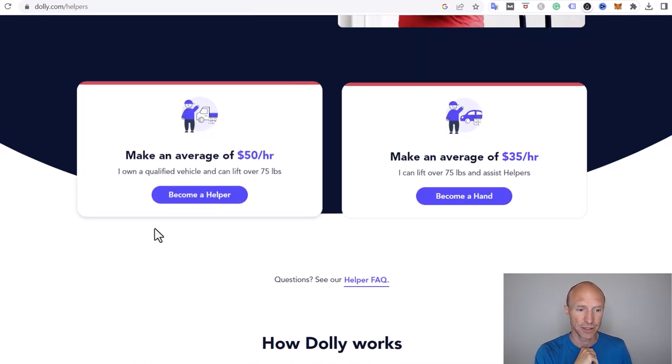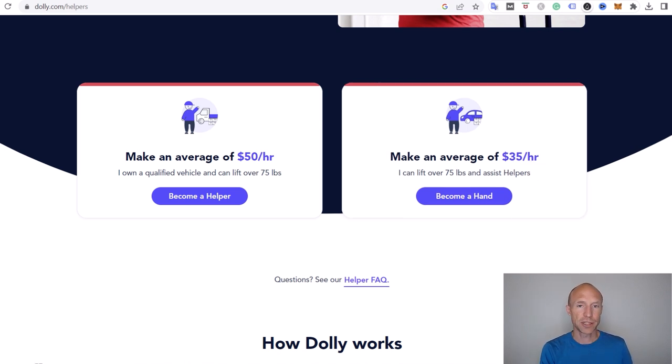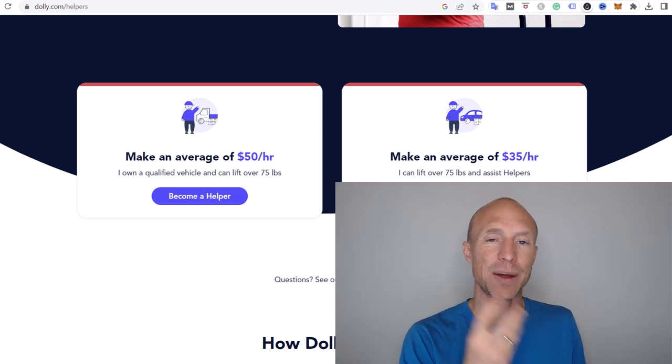As a helper with a qualified vehicle — which can be a truck, cargo van, or SUV with trailer — you can earn on average $50 per hour. As a Dolly hand, where you just help lifting without a car, the average is $35 per hour. Also, you get to keep 100% of your tips, so good service leads to great reviews, more jobs, and better tips. Keep in mind these are averages — some will earn less, others more.